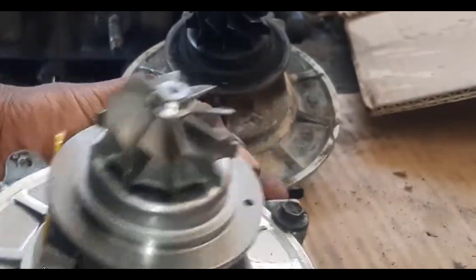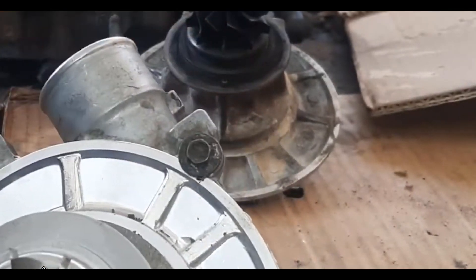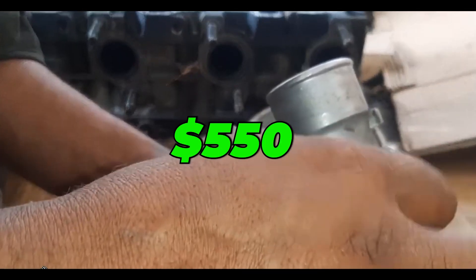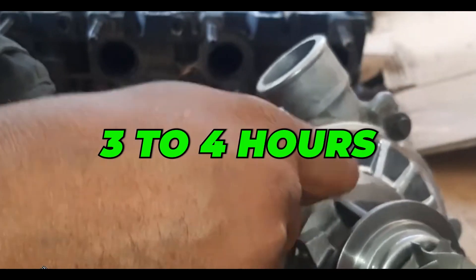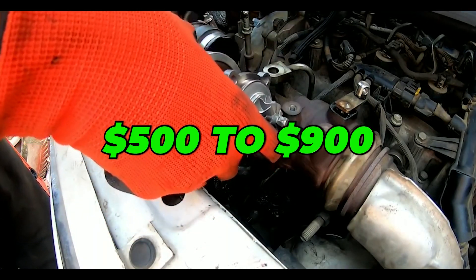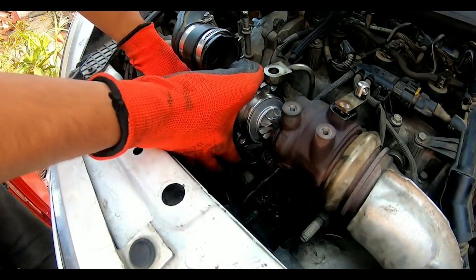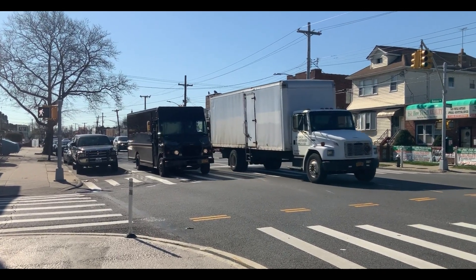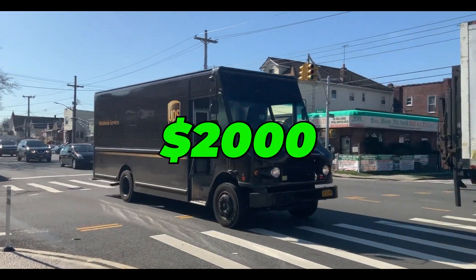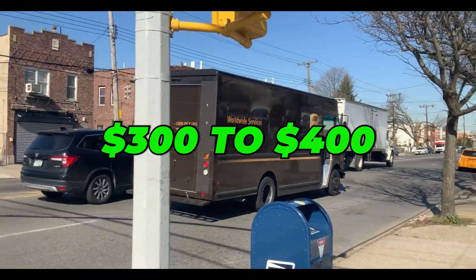Rebuilding the turbocharger is the only solution, as long as it isn't too badly damaged due to loss of lubrication. A turbocharger rebuild will set you back between $450 and $550 plus about 3–4 hours of labor. If you opt to get a new turbocharger, you are looking at around $500 to $900 if you drive a smaller car with a smaller engine. But if you drive a full-size truck or a big sedan, you are looking at $1,500 to over $2,000, plus 3–4 hours of labor, which is around $300 to $400.